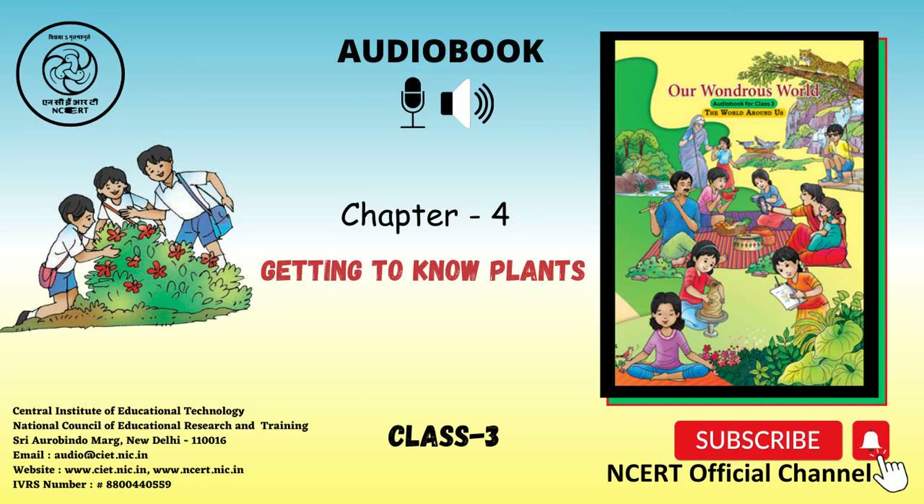C.I.E.T. and N.C.E.R.T. presents the audio book, Our Wondrous World, Textbook of E.V.S. for Class 3. Page 47, Chapter 4: Getting to Know Plants. So many kinds of plants.